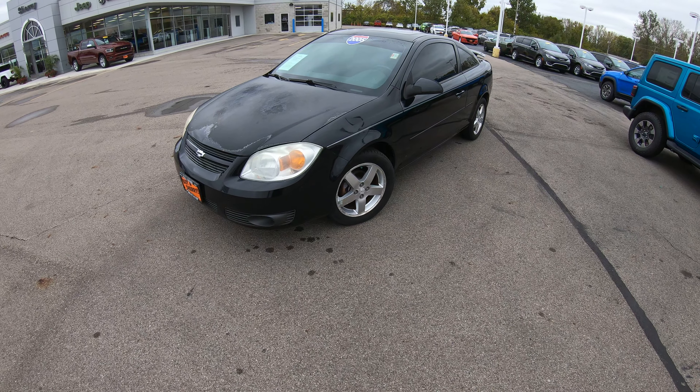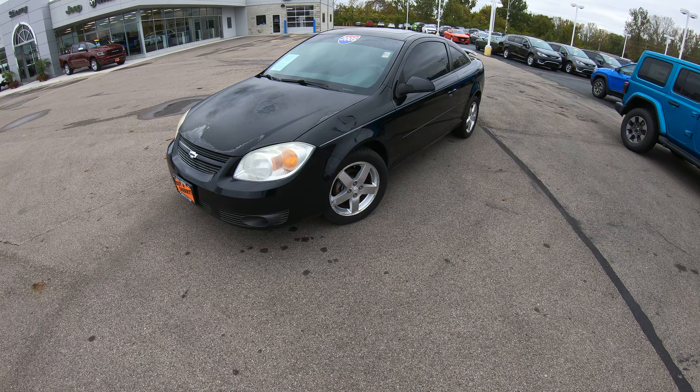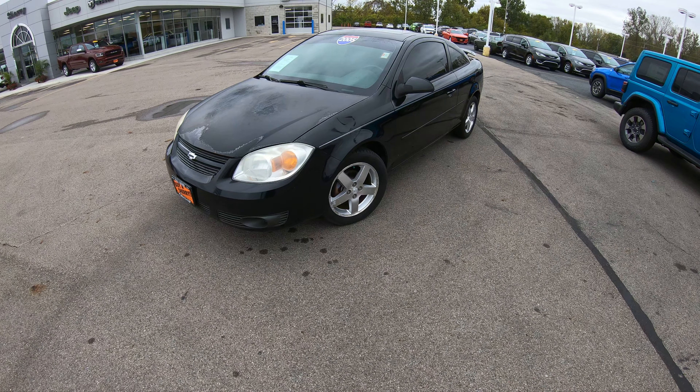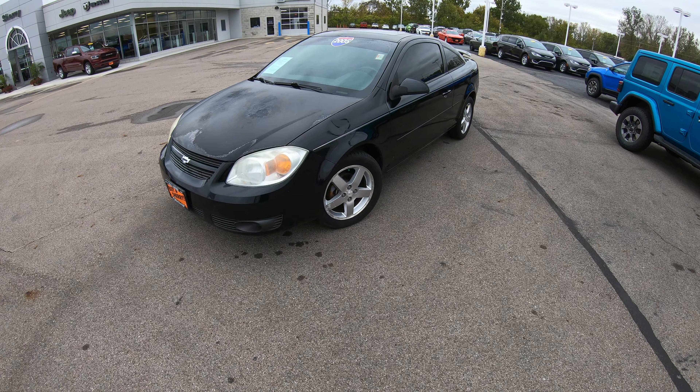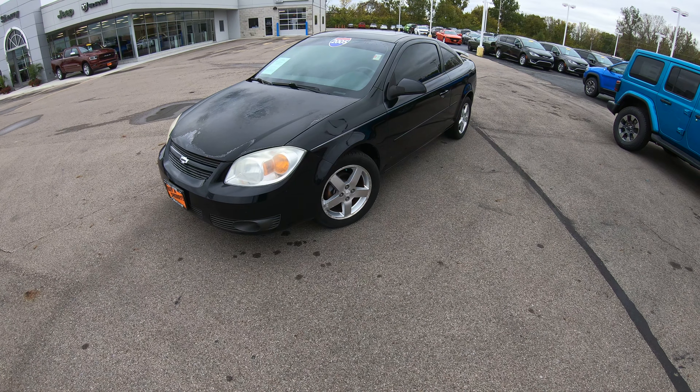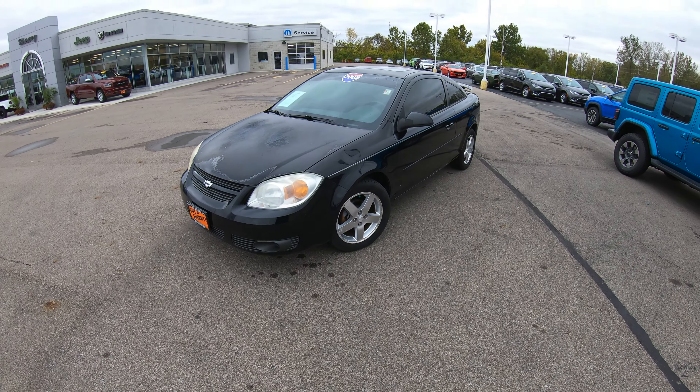If you're looking for a very cheap, economical car, please check this one out. If you're on YouTube, please hit that subscribe button. If you want to check all the still pictures and a full description on our website, please visit SherryChrysler.com — that's S-H-E-R-R-Y-C-H-R-Y-S-L-E-R.com. Thank you, we'll see you again next time.